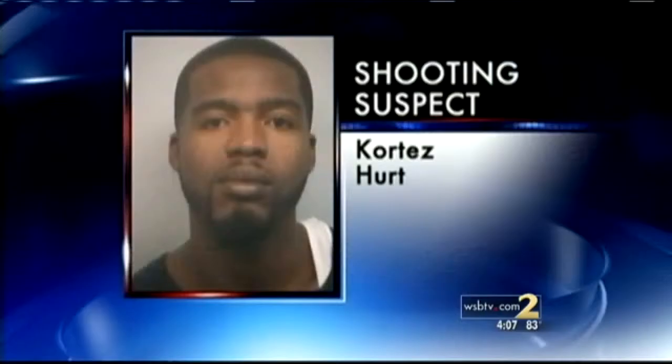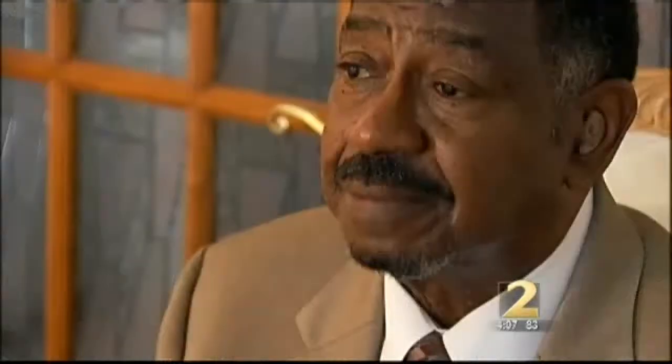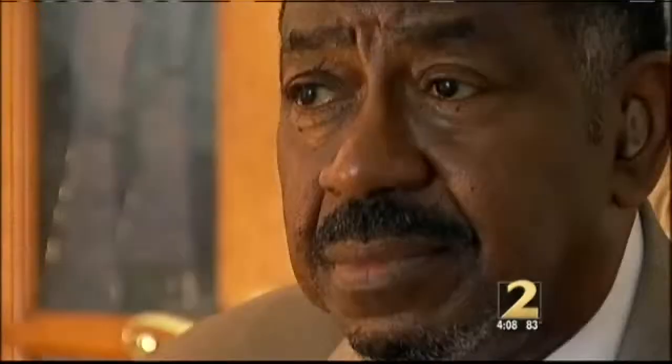Cortez Hurt allegedly shot another inmate in the hand in a fight over cigarettes and drugs. It's unknown how Hurt got the gun, but a man who twice ran the jail told us he has his suspicions.